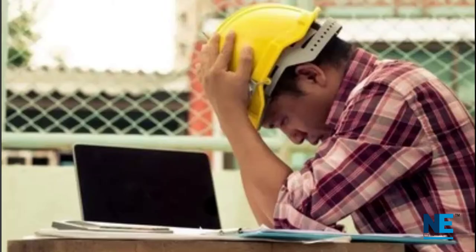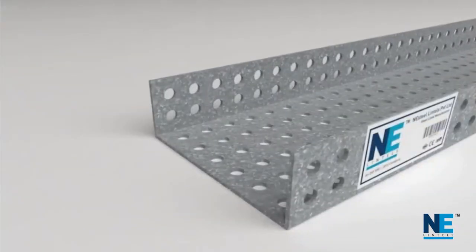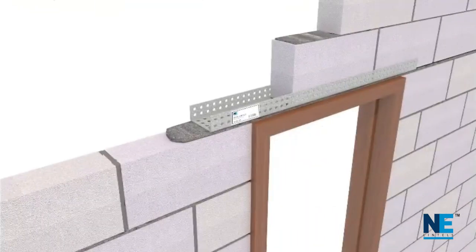It is a time-consuming, critical process, also prone to human mistakes. To solve this, Any Steel Lintels Private Limited introduces steel lintel, a super alternate to concrete lintels.